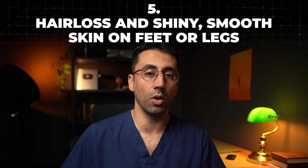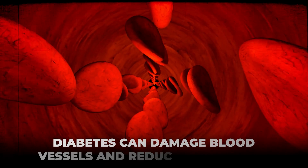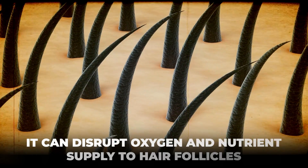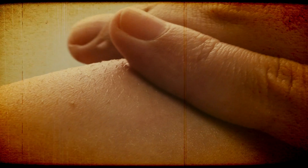On to number five. If you notice a loss of hair or shiny smooth skin on your feet or legs, it could be a result of very high sugar levels and diabetes. Because diabetes damages your blood vessels and causes poor circulation, this can result in disruption of the important supply of oxygen and nutrients to the hair follicles. With less oxygen and nutrients, the natural healthy hair you might have can start to fall out, leaving behind shiny and smooth skin.